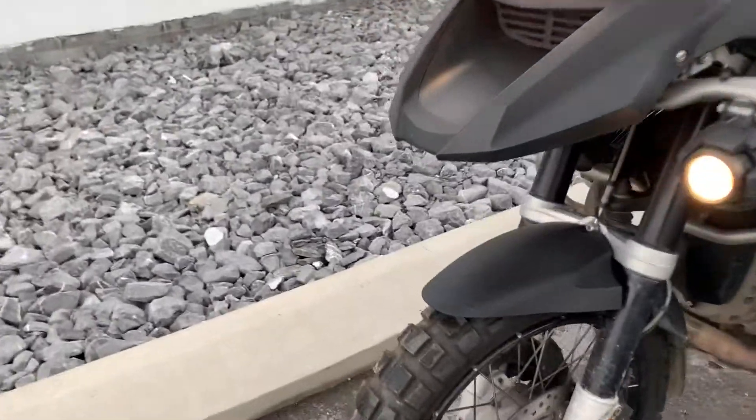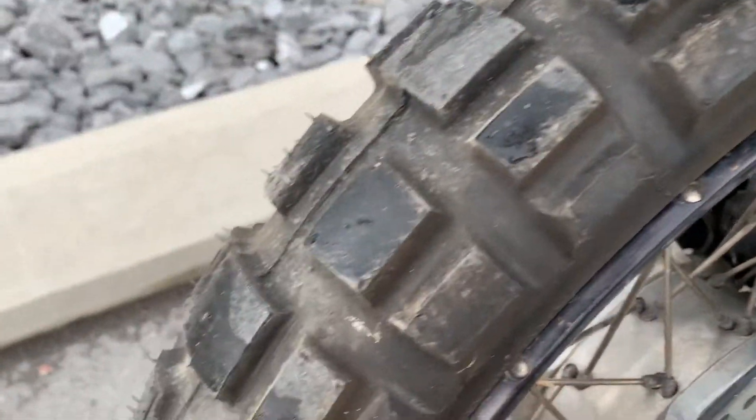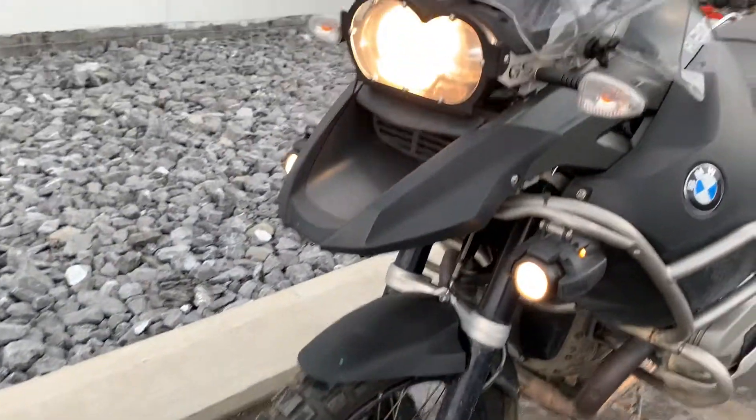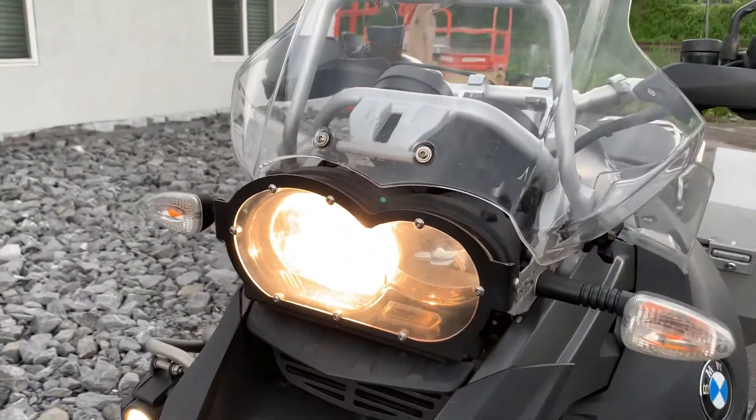It has new tires, front and rear. It also has a BMW headlamp guard and an oil cooler guard.